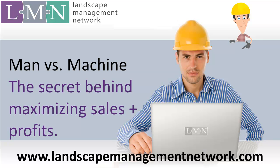Welcome to another installment of the Landscape Management Network's newsletter videos. In this video, we're going to take a look at man versus machine, or more appropriately, how you can build a better, more profitable landscape company by knowing how to use people and equipment most effectively to maximize your sales and your profit.